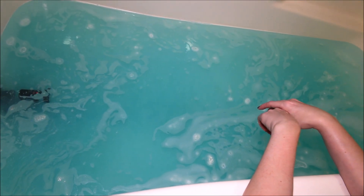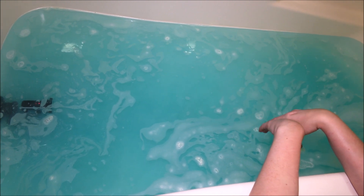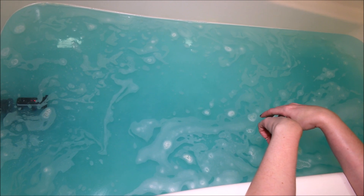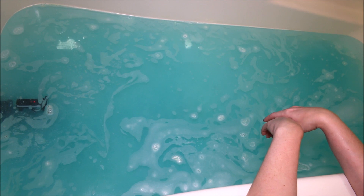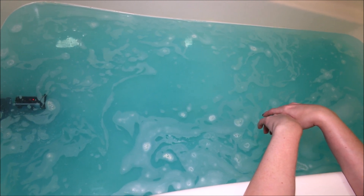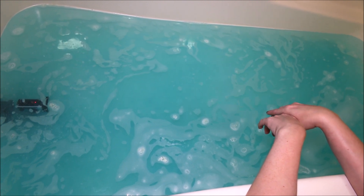Alright guys, our Pearl of the Cell bath bomb is all fizzed out and this made for some gorgeous water. It is just a really pretty teal blue, but there's tons of beautiful shimmer in this. It looks so, so nice and the scent is just like a creamy, sweet smell. I actually feel like the Putty Holly had more of an almond scent to it, but I do think this is supposed to smell like the snow cake.